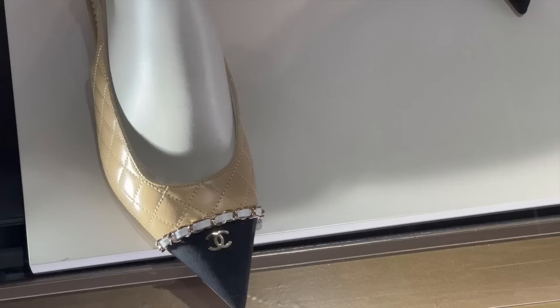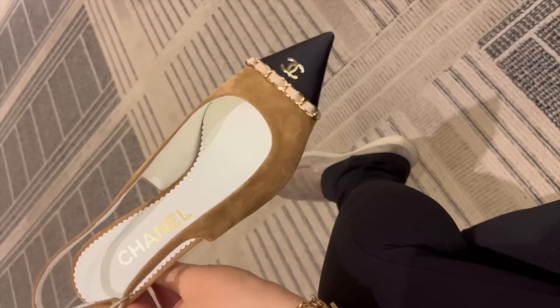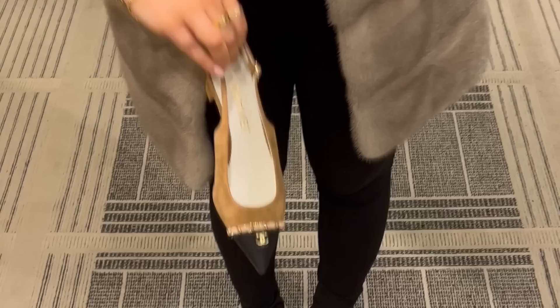I showed you these shoes in my shopping vlog — I'm still thinking about getting a pair. This is the leather quilted version; I showed you the suede in my shopping vlog, I'll link it above. Oh my god, new color alert — I am loving this color as well! I'm so confused because I want them in every color now.